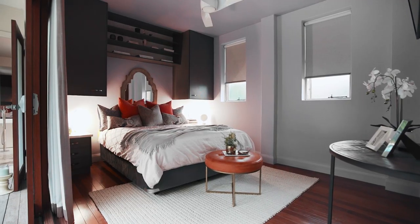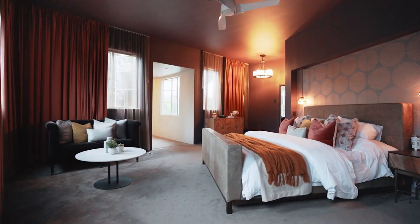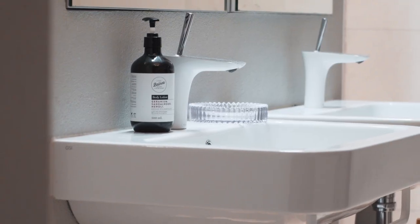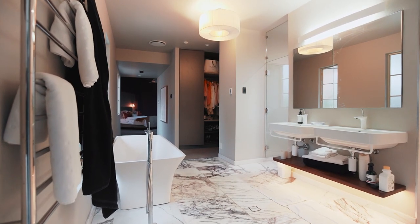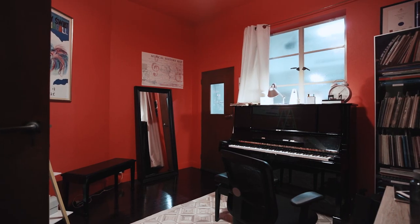The luxury of space continues with five bedrooms and four bathrooms. These include a grand master suite complemented by a walk-in robe and a luxury ensuite with New York marble floors. Guests enjoy independence with a self-contained studio.